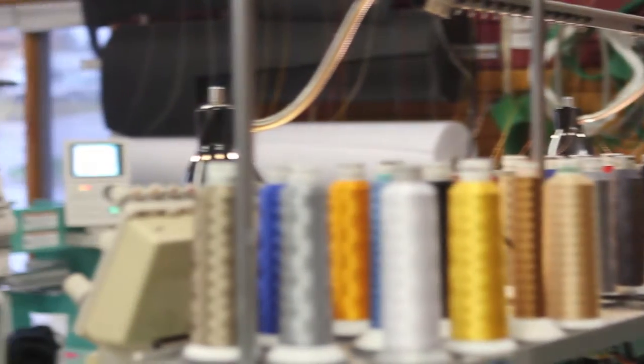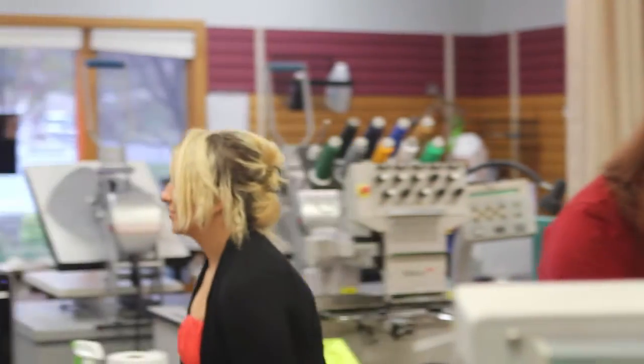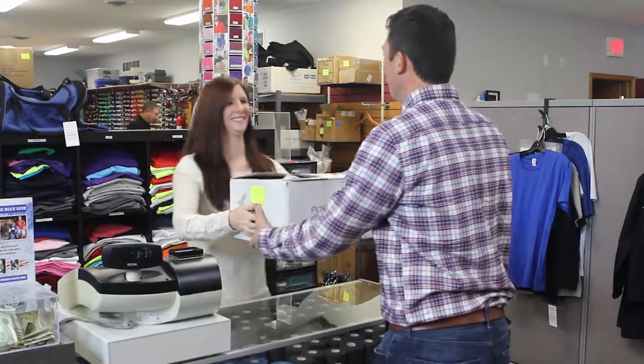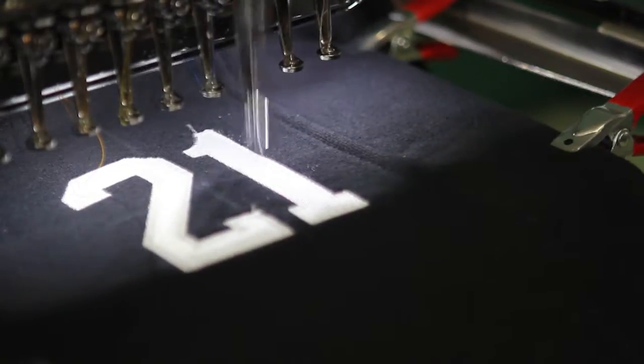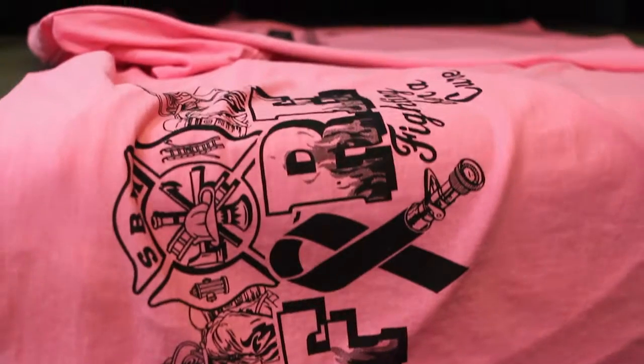Whether you are coming into our retail shop, Special Tees, or working with our United Promotions company, our experts quality check every item. Once your order is ready, our first-class customer service team will alert you so you can make sure the order is up to your satisfaction.